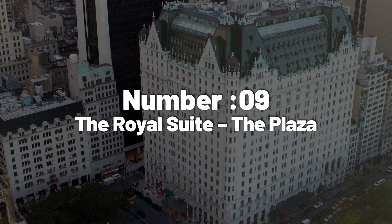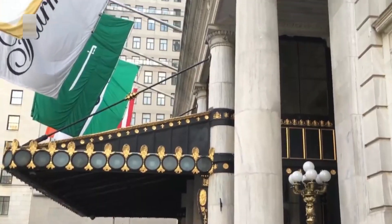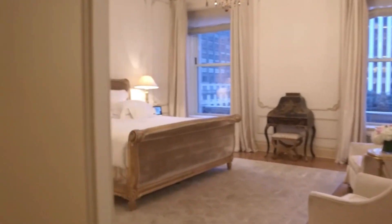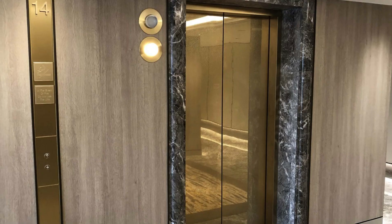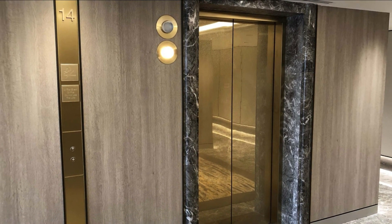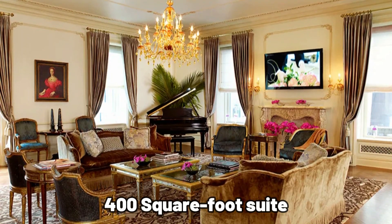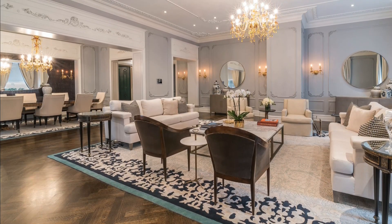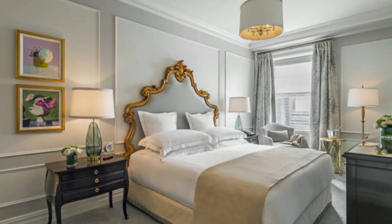Number 9: The Royal Suite, The Plaza. Next up, we have another Royal Suite, but this one's in The Plaza, New York, and will run you a cool $40,000 a night. You get to the suite using the building's private lift that only you can use. You then enter the 400-square-foot suite and are greeted with an exquisitely designed living room equipped with the latest top-of-the-line amenities and luxuries.